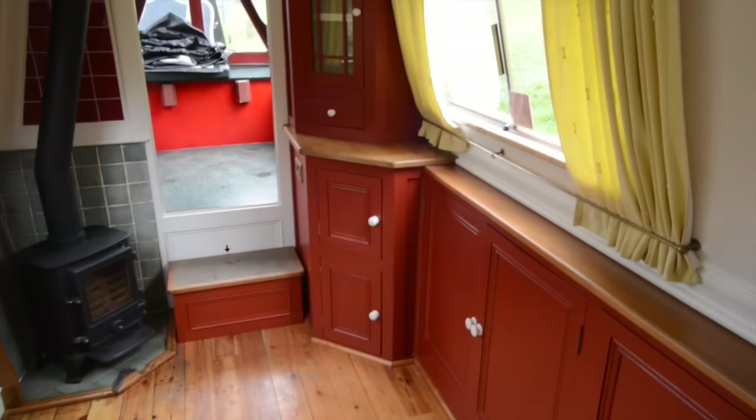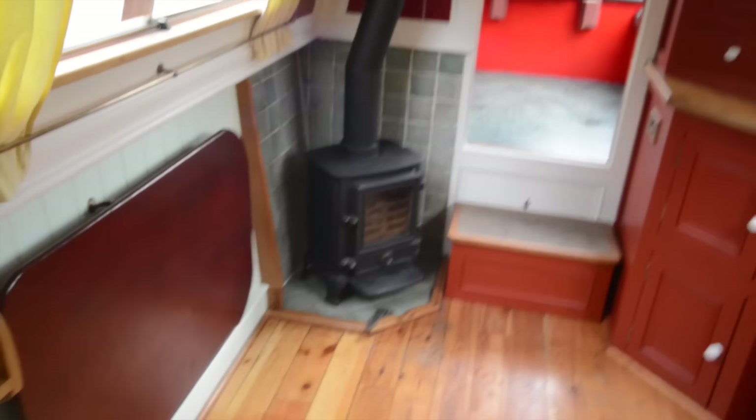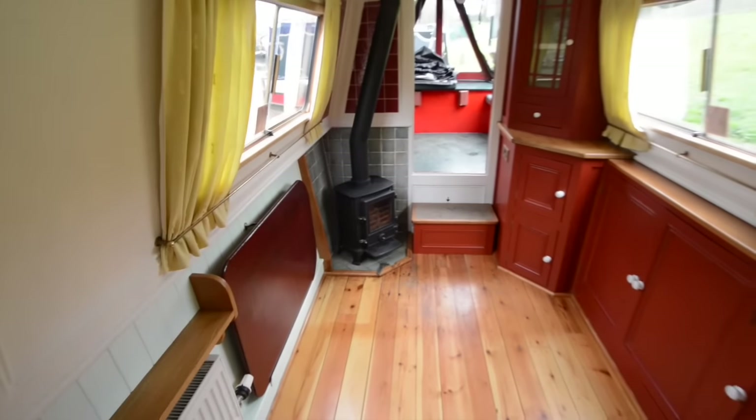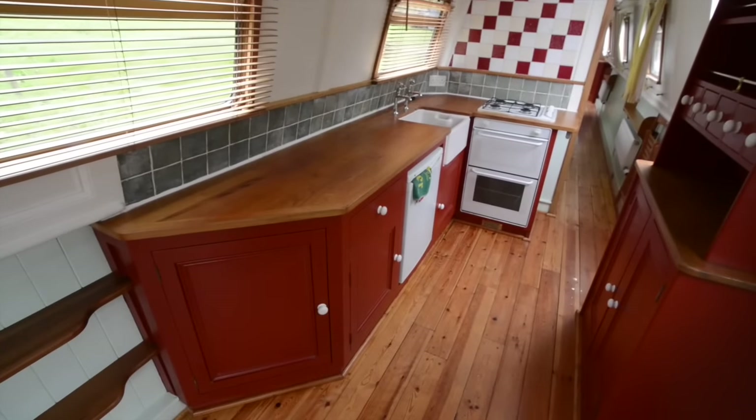You've got a multi-fuel stove in the corner there — it's a Stovax Brunel unit, four kilowatt, very decent size for a narrowboat. There are a lot of cupboards and an open-plan galley beyond that.